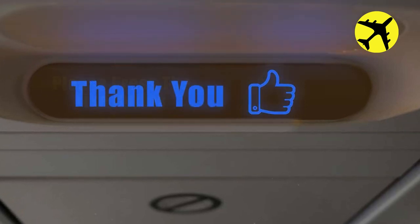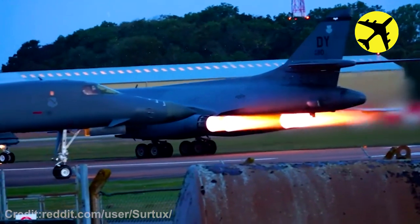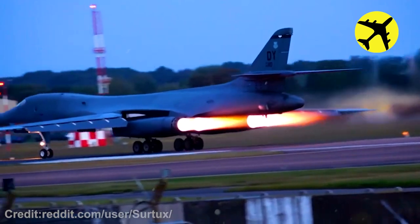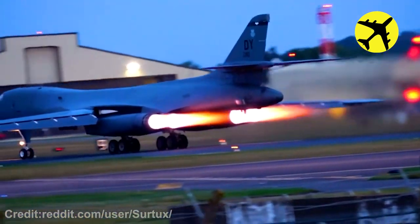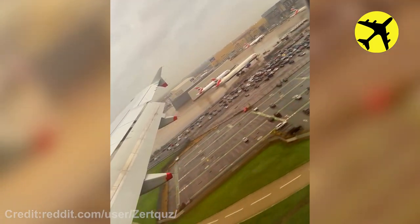Take a look at this footage of this B-1 as it prepares to take off. The view of a passenger as the plane lands in Heathrow, London.